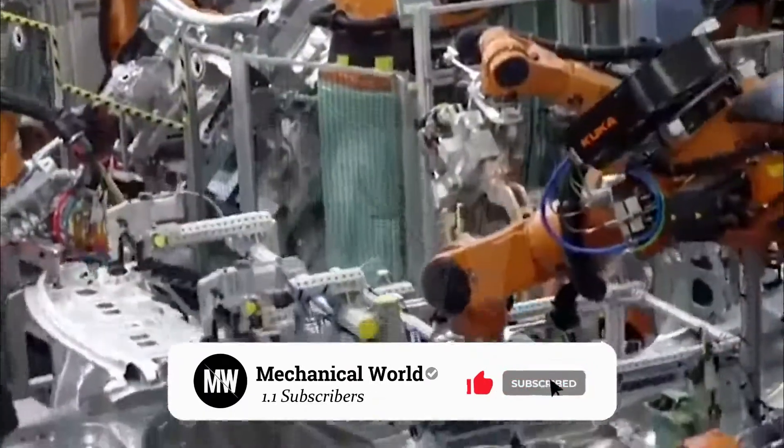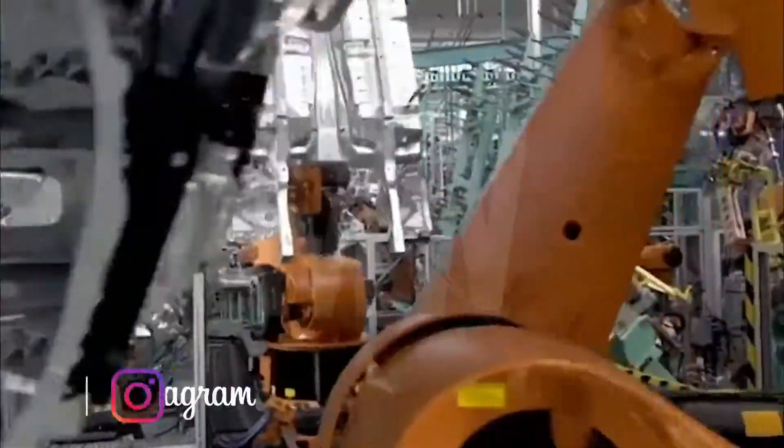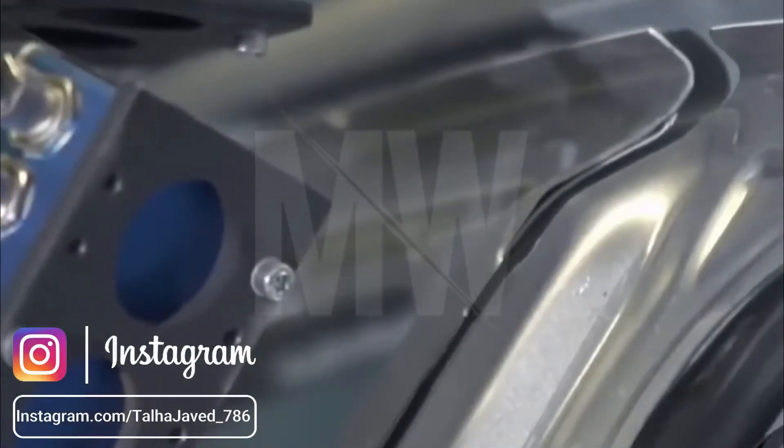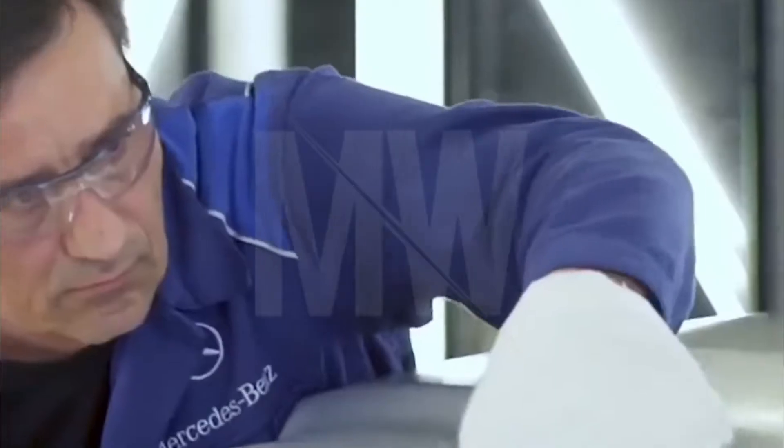The panels pass through the body shop. After that, the body is inspected by laser, guaranteeing an accurate quality test. The body is then checked by employees.